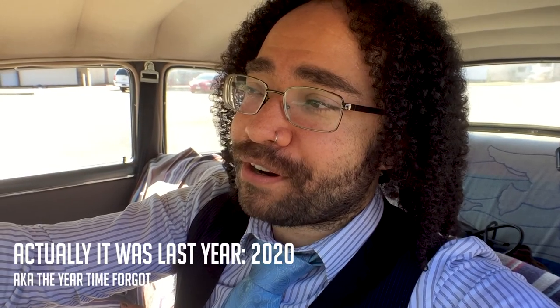So as some of y'all know, I got married earlier this year, and we got a couple of off-registry gifts that were pretty cool. But I think this one, this one might take the cake.